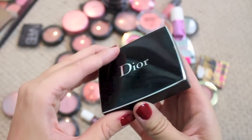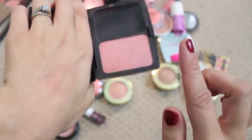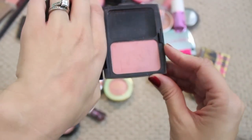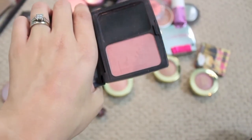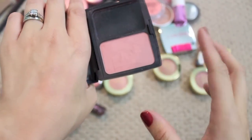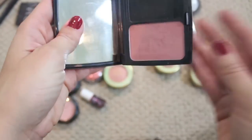This is the Dior Blush in My Rose and it's so pretty — it's stunning. I wore this a lot, you can probably tell it's well loved. Haven't hit pan but I did wear it quite a bit. It's just that kind of nudie rose pink color — I love those kinds of colors.